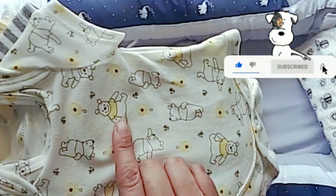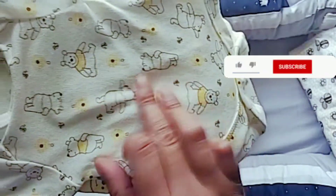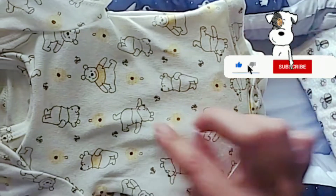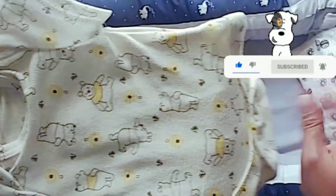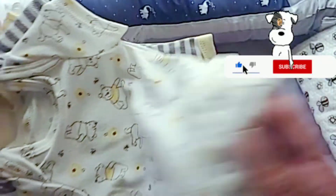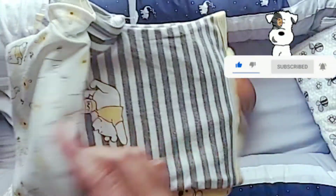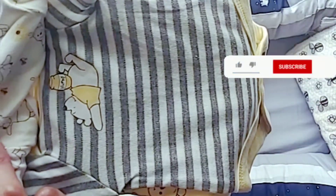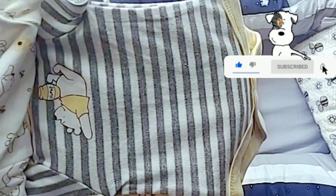Some of the onesies have Pooh colored in yellow with his t-shirt, and some are just black and white with little flowers and bees all over. I love little bees — I have a little blanket with bees all over it. And this one is a striped gray, cream, and yellow with Winnie the Pooh at the top with a pot of honey on his tummy.